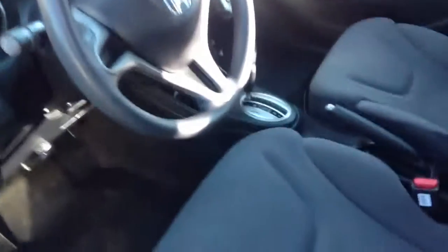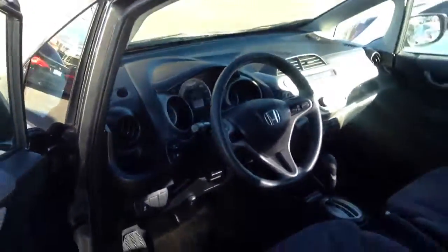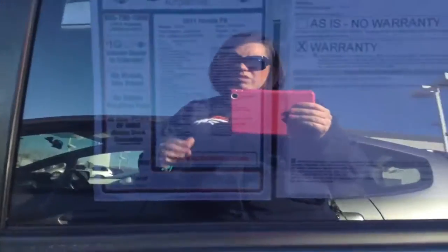Overall, this vehicle is in phenomenal condition, which should be expected on a 2011. Taking a look inside, you can see the seats all look really good. The whole interior condition overall looks really good. No cigarette smoke or anything as far as smells in the vehicle, which is nice.